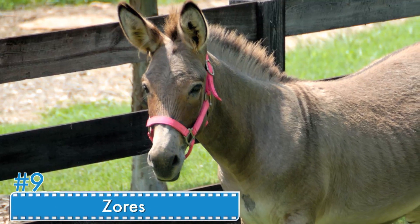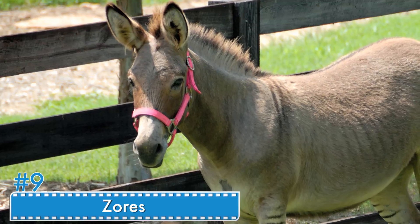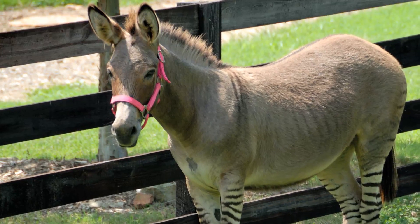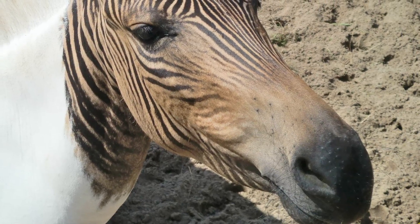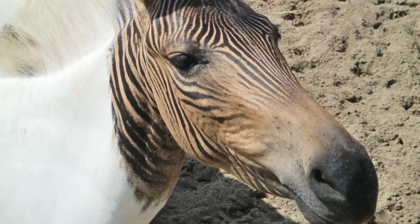Number 9: Zorse. The Zorse is the offspring of a female horse and a male zebra. This hybrid, along with the offspring of male horses and female zebras, is made by zoos and African farmers to attract visitors. Some people believe this hybrid has a zebra's strength with the size and temperament of a horse. This hybrid has only been observed in captivity.